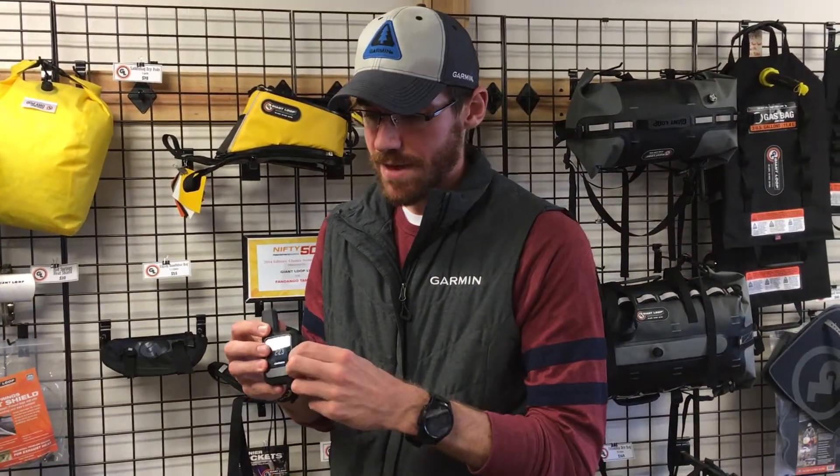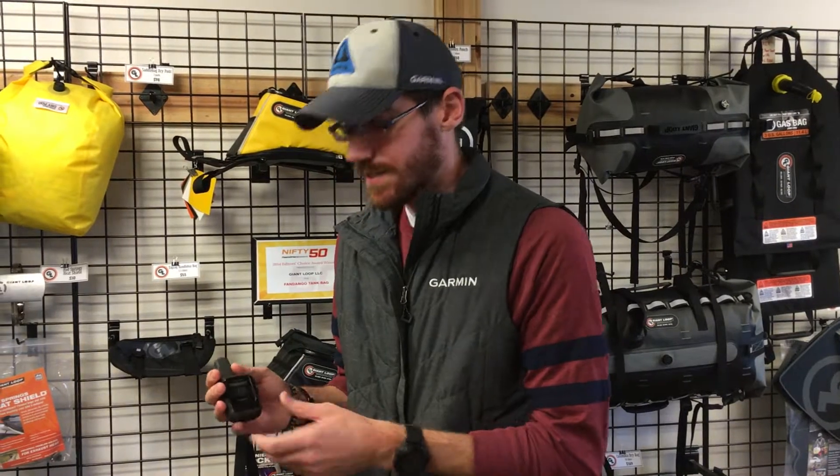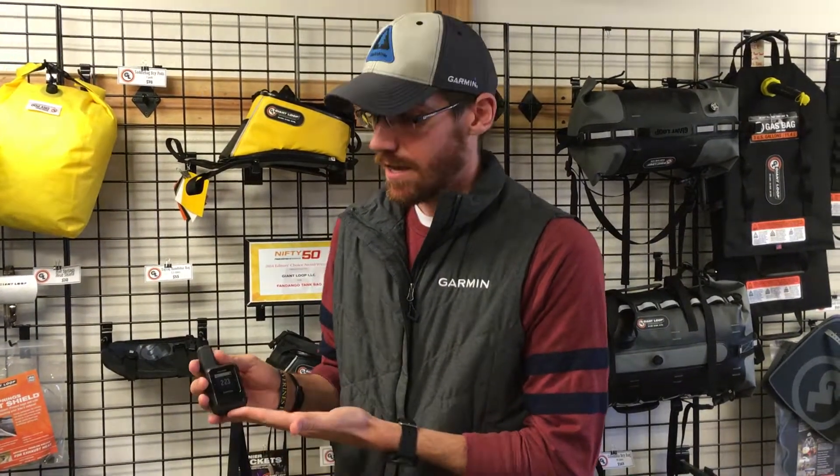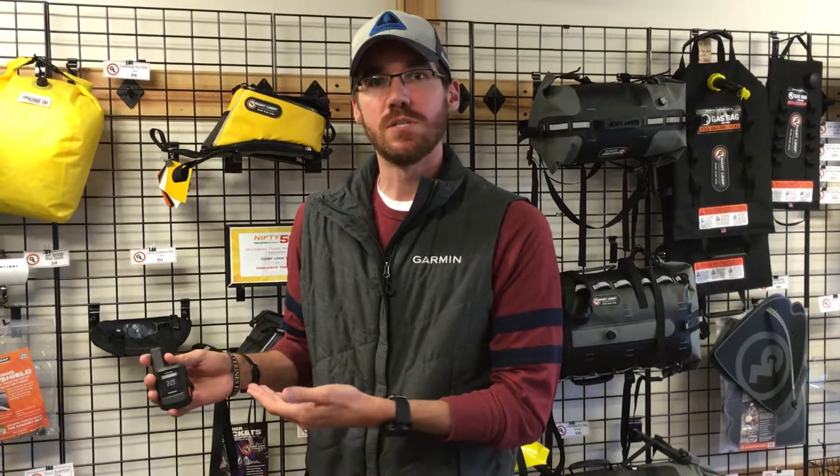We also have the global SOS feature on here, so if anything bad happens out on your journeys or travels, you're able to get help with peace of mind. Since it's a two-way communication device, we're able to not only send out an SOS but also communicate with the emergency services network — they can ask what happened, what kind of help you need, get it to you faster, and keep you apprised of how soon they're going to get there.